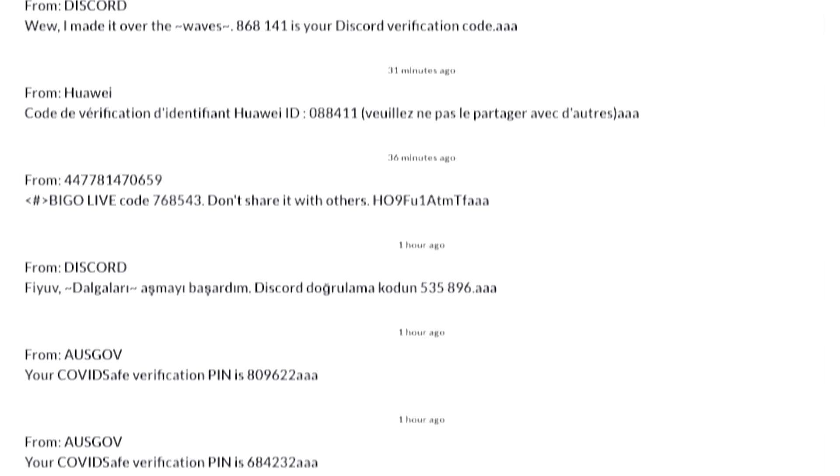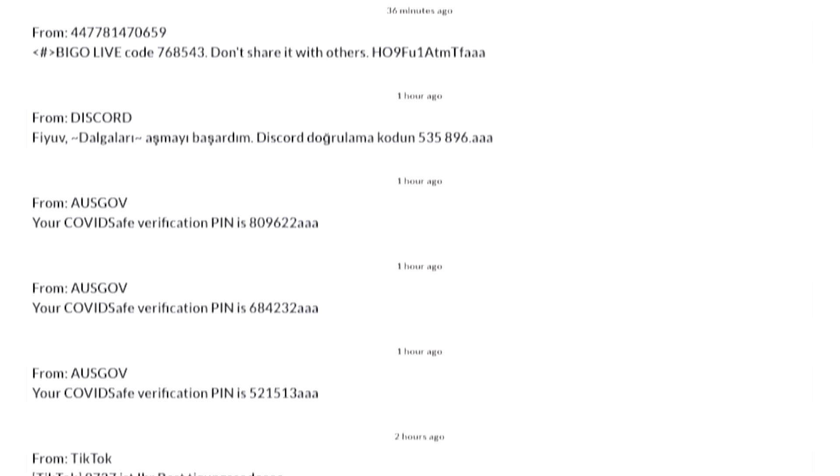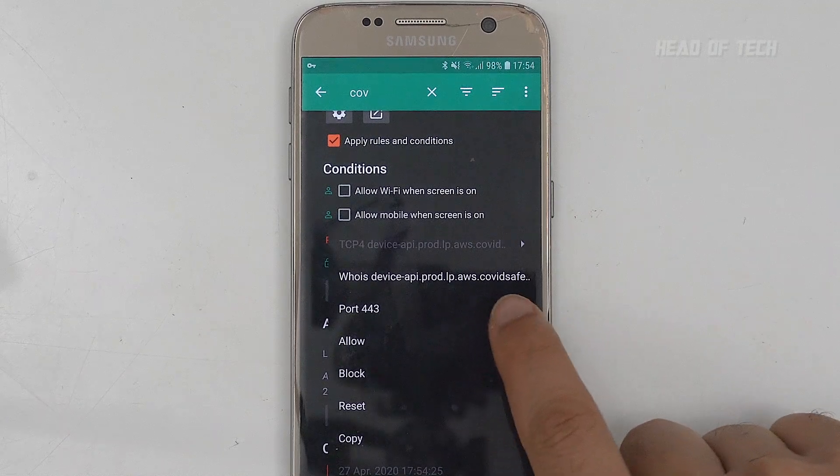It asks you for a phone number — it'd be good if you could use an email address instead, but nonetheless, you don't even have to use a real phone number. I've seen a lot of people sign up using services to forward a text message, so if you're concerned about privacy, you can use a burner number and it still works.